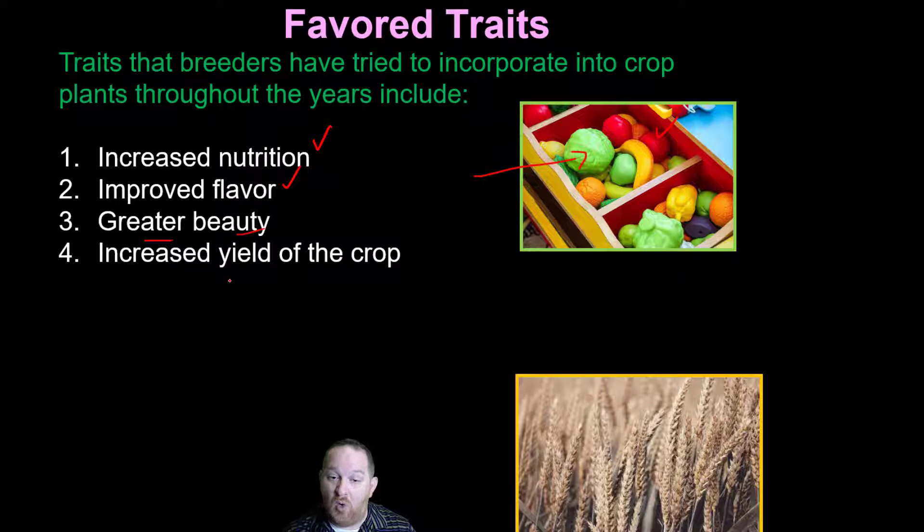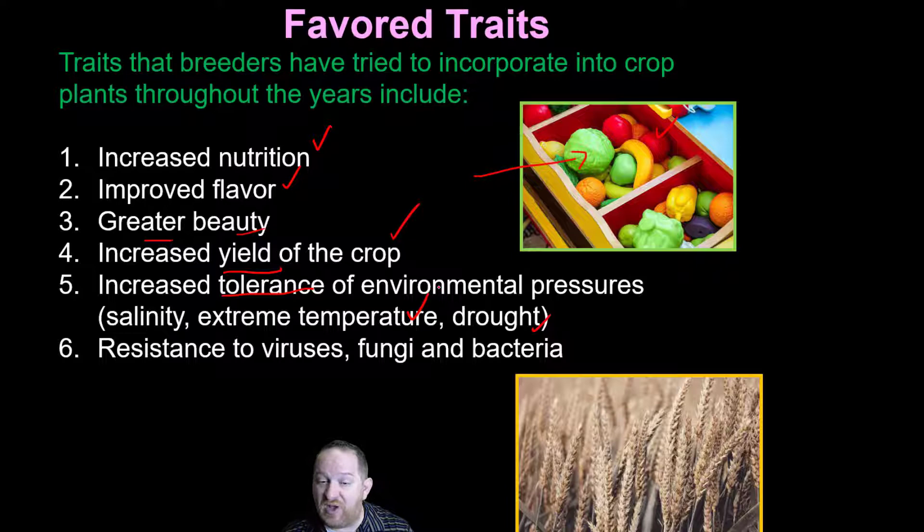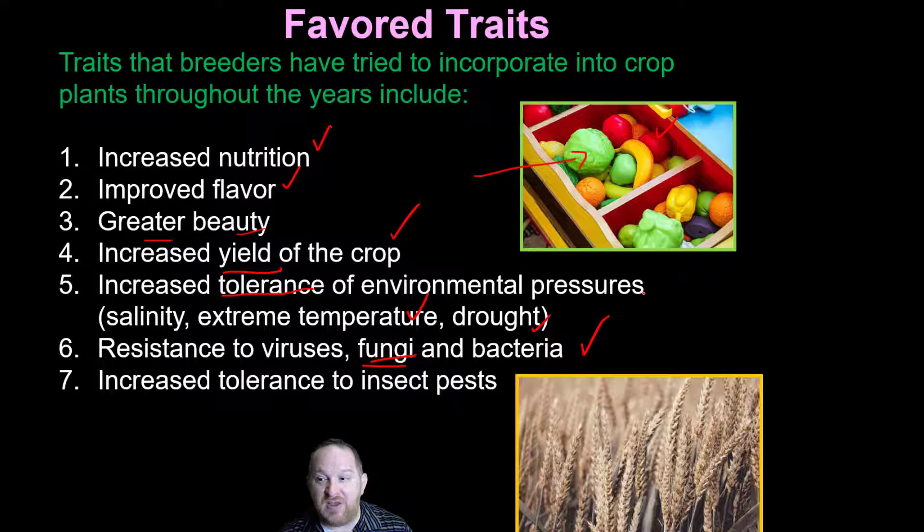Because of climate change and everything going on in our atmosphere, we want crops with increased tolerance to drought and extreme temperatures. We'd also want plants resistant to viruses, fungi, and bacteria. For example, my tomatoes this year caught a lot of tomato blight, which is a fungus — so next year I'll look for seeds that are more resistant to tomato blight. We also want plants tolerant to insect pests, since insects eat all the fruit.